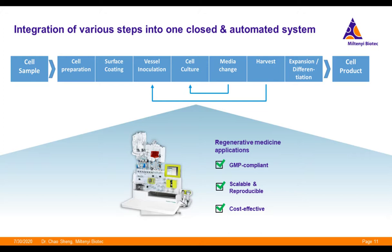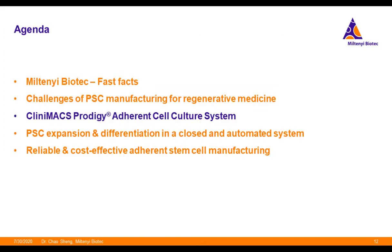The solutions from Miltenyi Biotech are our automated and closed cell manufacturing solutions. With the CliniMACS Prodigy, the separate open handling steps, multiple devices, skilled personnel, and high-class clean rooms can be integrated into one automated and closed platform. Users can also very flexibly build customized pluripotent stem cell expansion and differentiation processes on the Prodigy, based on the brand-new CliniMACS Prodigy Adherent Cell Culture System. I will briefly walk you through both the hardware and software features of this new system.